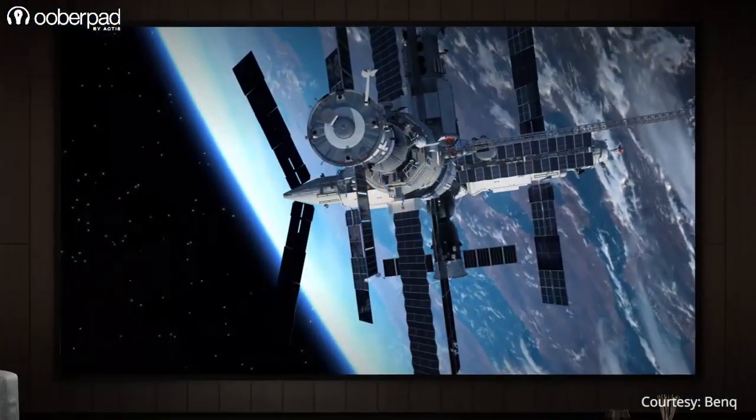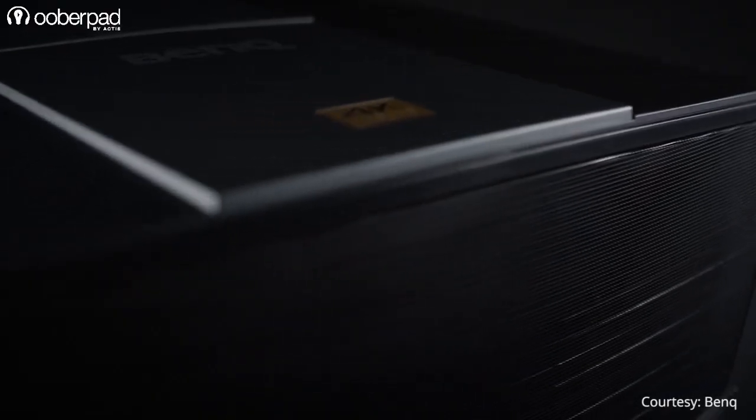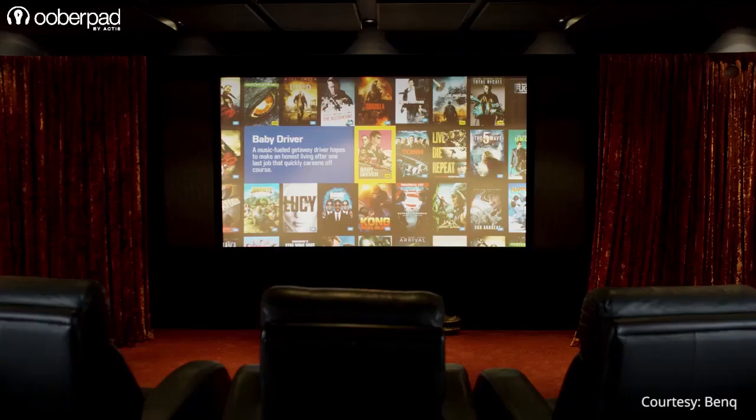Many people also ask the question: does resolution play a key role when it comes to projectors? In this video, we'll help you understand why people are upgrading to 4K projectors and why you should too.